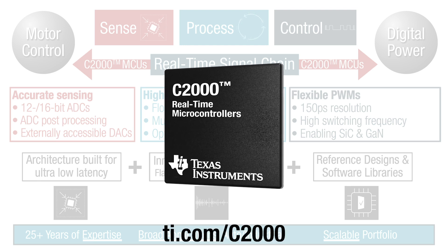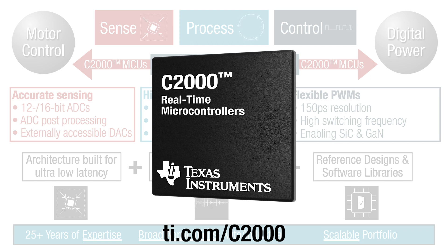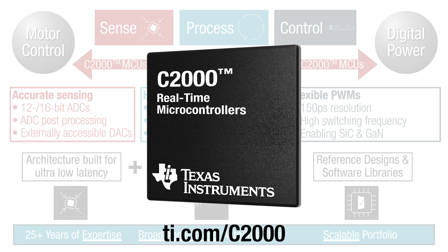For more information, visit ti.com/c2000, where you will find the essential guide for developing with C2000 real-time microcontrollers, and much more.